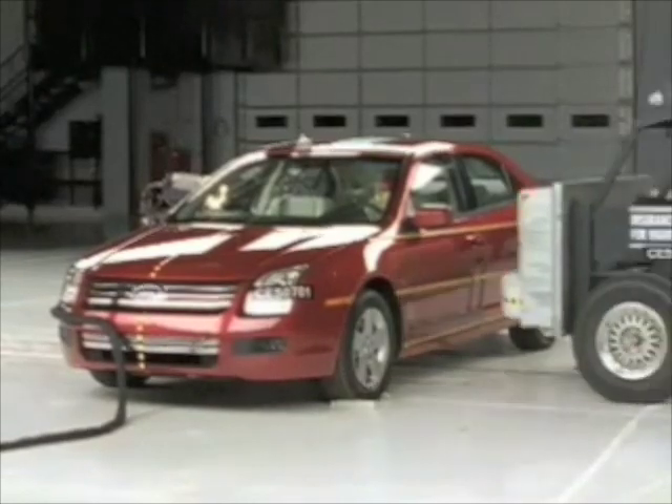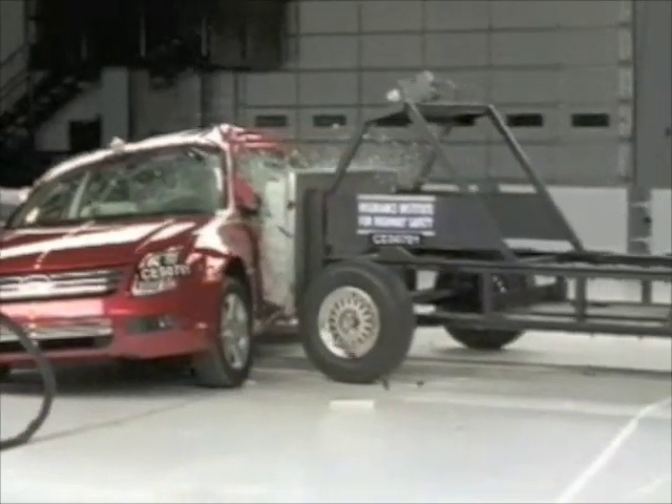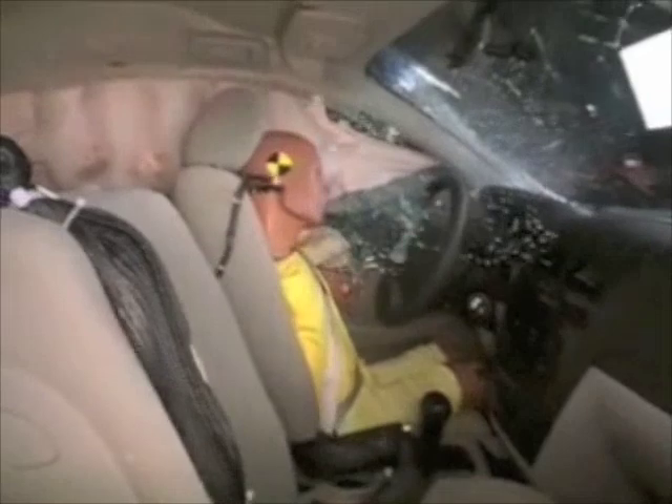Ford Fusions manufactured after January 2007 earn a good rating in this Insurance Institute test as well. The dummy is protected from hitting any hard structures by a side curtain airbag that deploys from the roof and by a side airbag that deploys from the seat. The rear passenger is also well protected by a side curtain airbag.